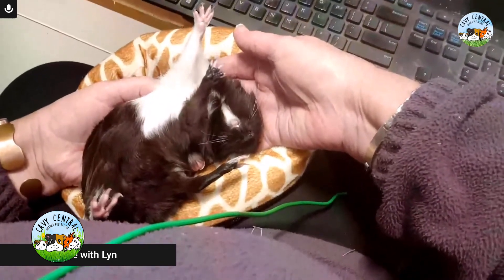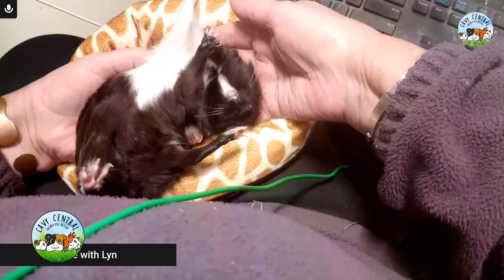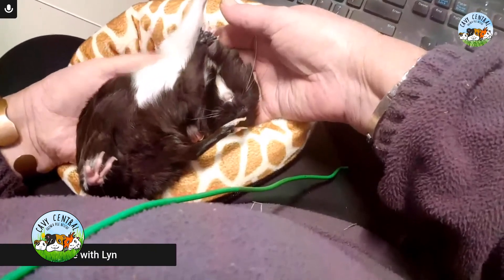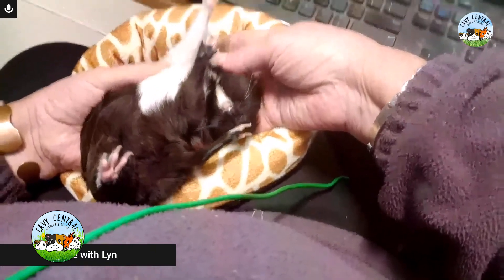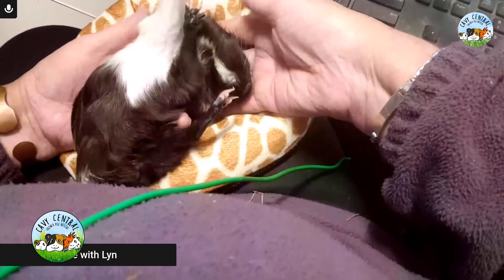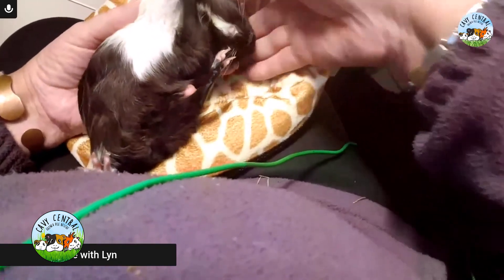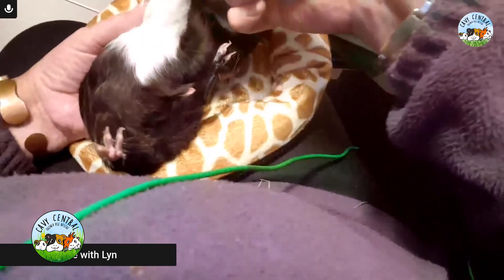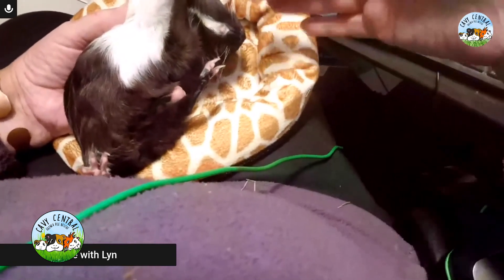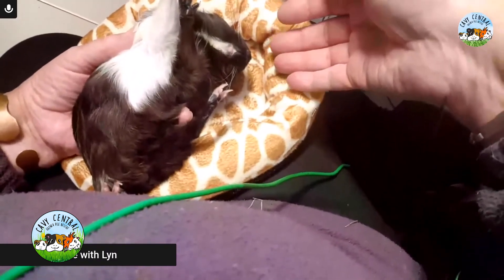She is very dependent on everything that's been done for her from day one, and there are some fairly serious complications starting to arise at this point. She loves her food. She's eating and pooping quite normally, but she actually is blind.